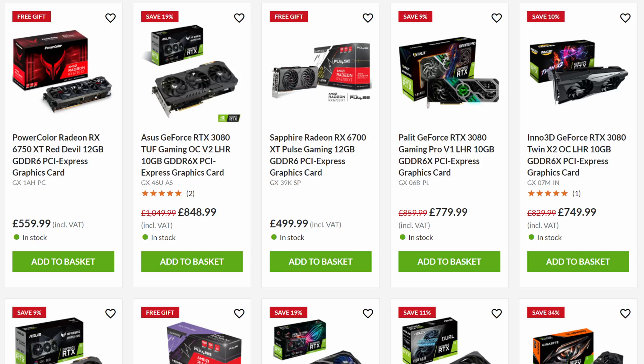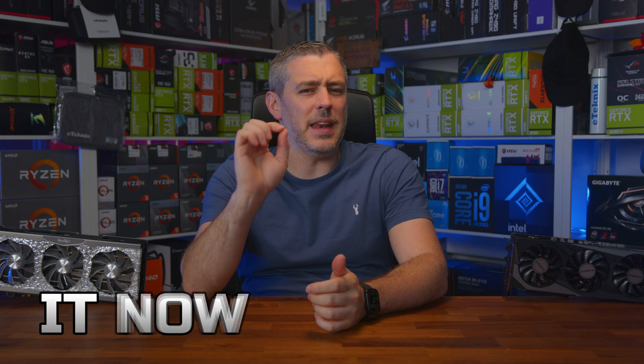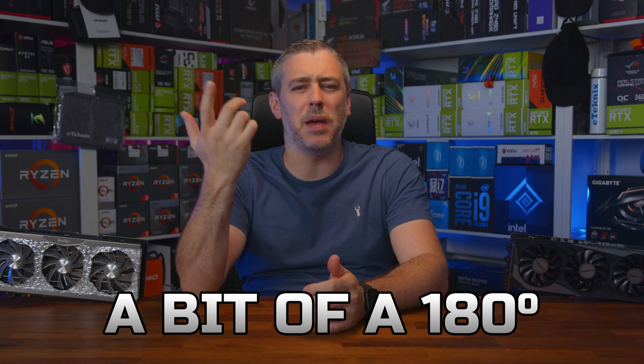It's that time in the month again, where we take a look at GPU prices from both AMD and NVIDIA, and from both sides of the pond. And with some big drops at the start of the month, it now seems like everything's done a bit of a 180, and frankly, it's all over the place.